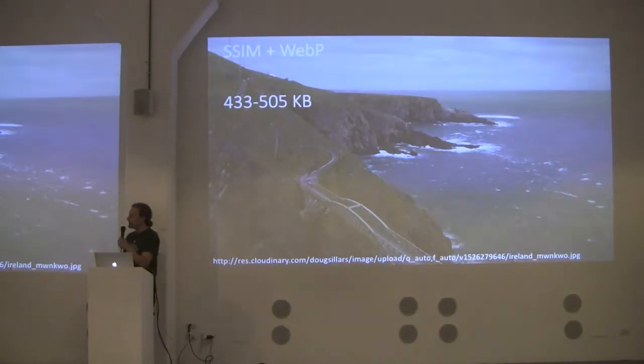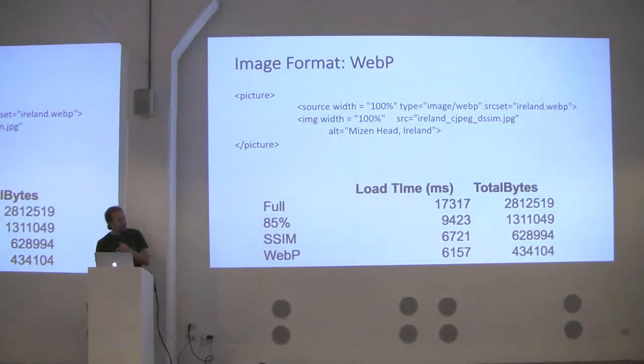Taking that same image of rural Ireland and applying Structural Similarity quality auto plus format auto, it now serves as WebP. I'm down to 400–500 kilobytes — a huge savings. By switching to WebP alone, I shave off another 600 milliseconds. It's getting faster and faster.